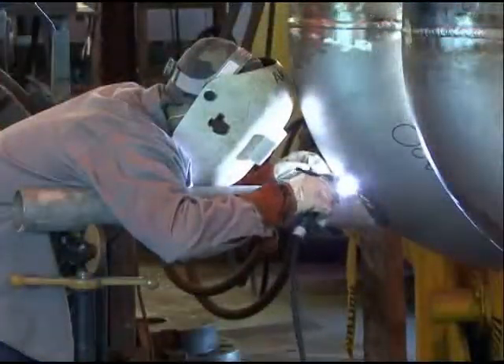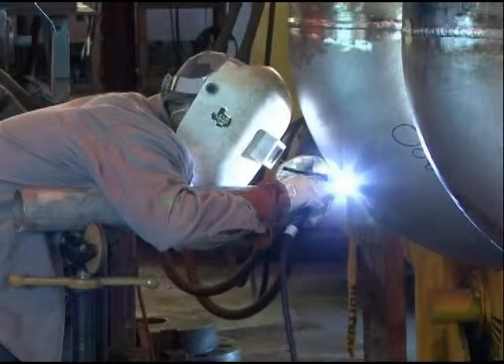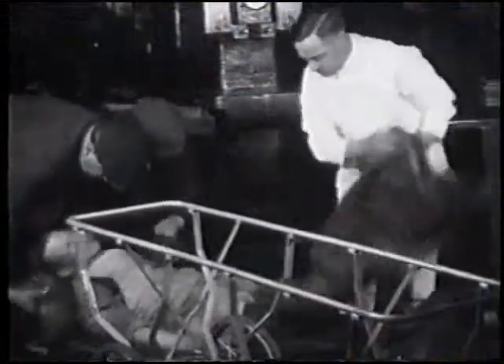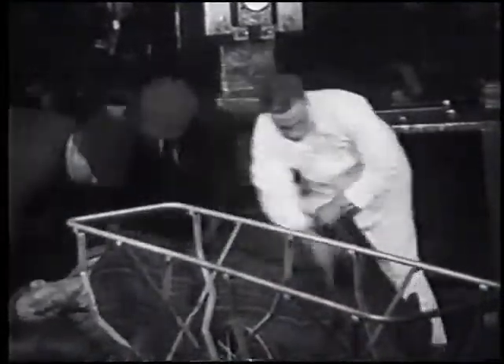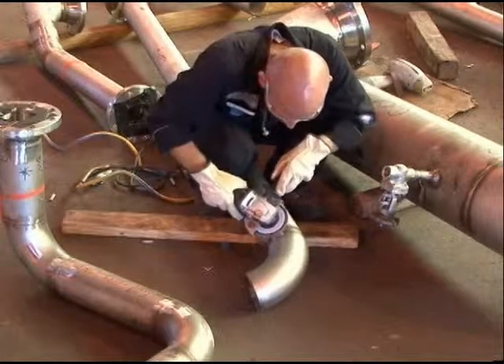Remember, safety devices are designed and required because of past experience. Years ago, when someone lost an eye, it was suggested that safety glasses be invented. Safety is nothing but experience and trying to prevent repeat injuries.